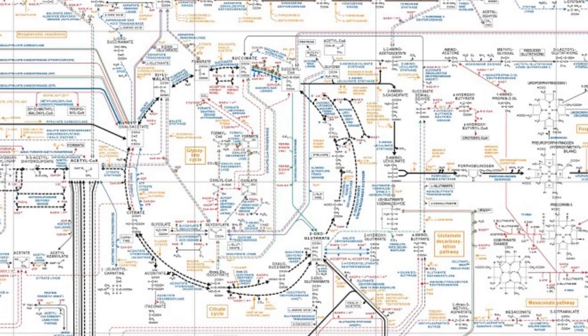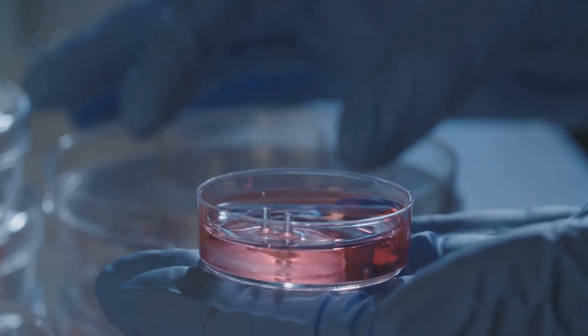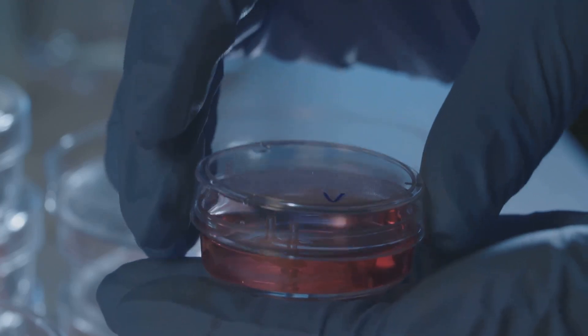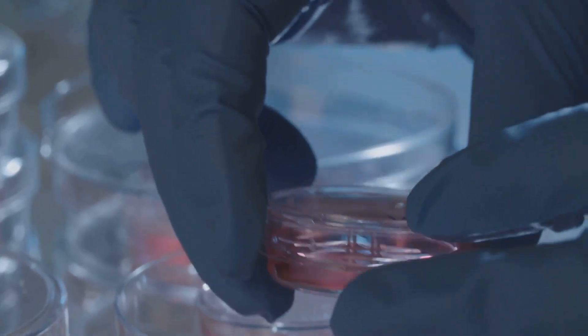By analyzing these models, scientists can determine which nutrients and conditions will optimize growth. For example, they might discover that adjusting certain amino acids or sugars in the growth media can significantly speed up root and shoot development.